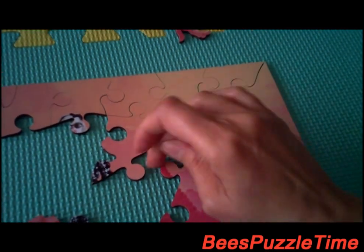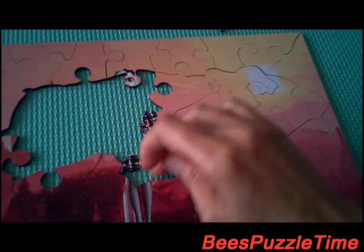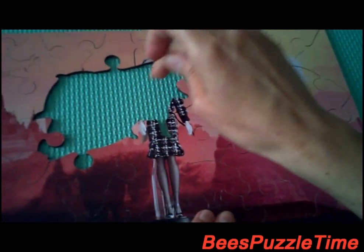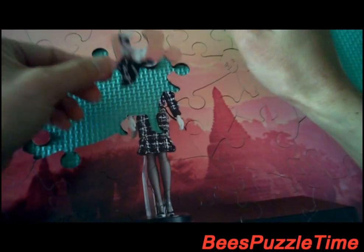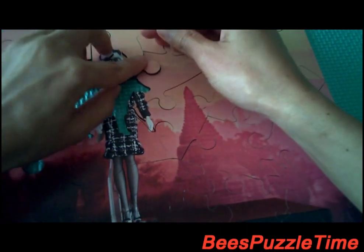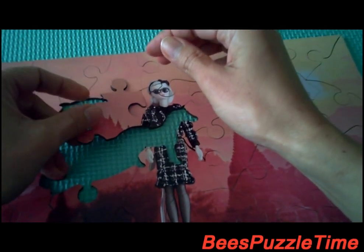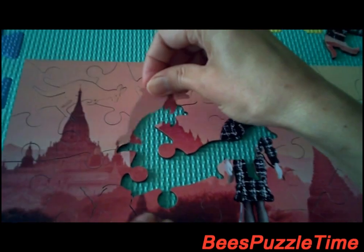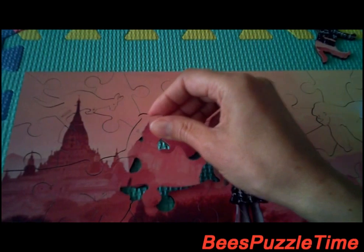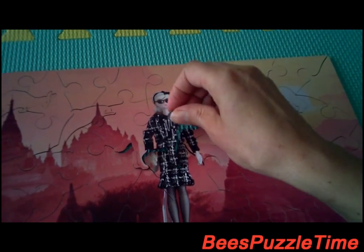Now we're looking for that piece — here we have that and it's fitting in there. Now we're looking for this piece and it's part of Barbie's knees, so it's fitting in right there. Now we're looking for that piece — here we have that, it's part of Barbie's face, and this piece is fitting in right here. And this piece is the dolphin — my dolphin is fitting in there. And this piece is fitting in right there. And then the last piece is the pony — pony is fitting in right there.